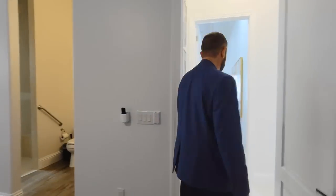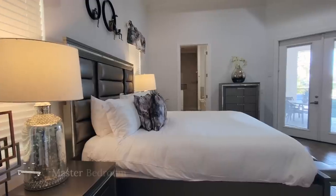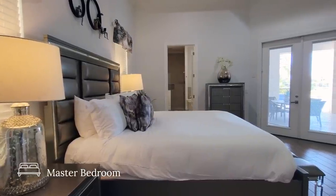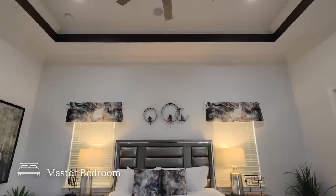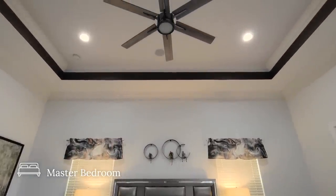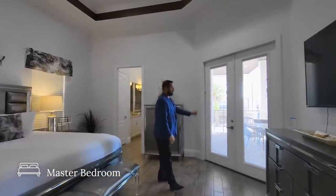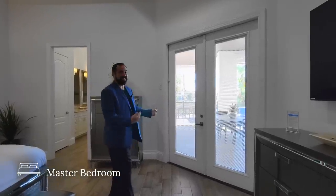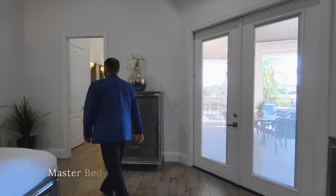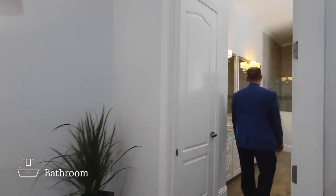Right across the hallway is the primary bedroom — the largest bedroom suite in the home. It has a king-size bed, end tables, windows, very high tray ceilings with crown molding and a painted touch around the trays that makes the room pop. Behind me are French doors going out to the patio and pool area, giving quick access from the primary bedroom suite.